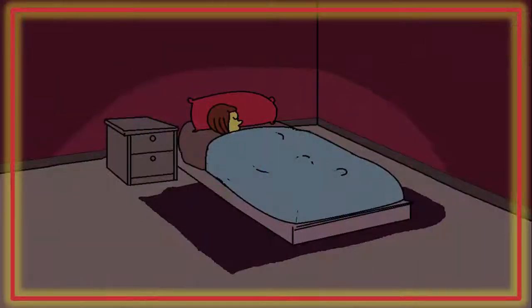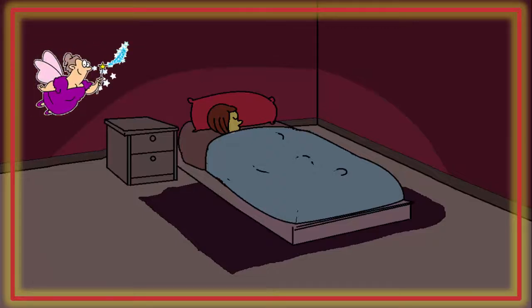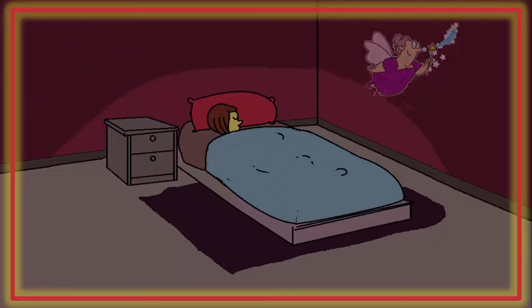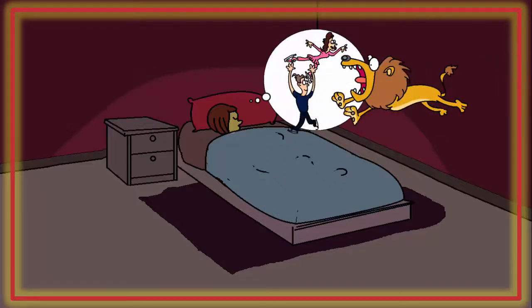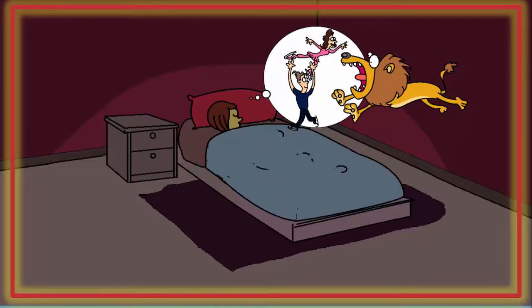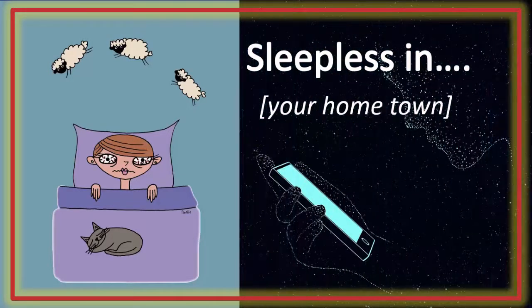Then you turn off the lights, expecting the sleeping fairy to pay you a visit. But instead of sweet dreams, interspersed by the occasional nightmare, you just toss and turn for hours. You're sleepless in — put in your home town. Blame the phone.